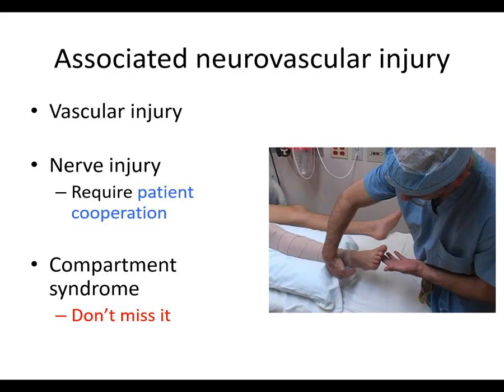We'll talk about vascular injury and nerve injury. Keep in mind, nerve examination — or detecting nerve injury — requires patient cooperation. I'll also talk about compartment syndrome. Don't miss it. Make sure you are aware of this condition and how to diagnose it.